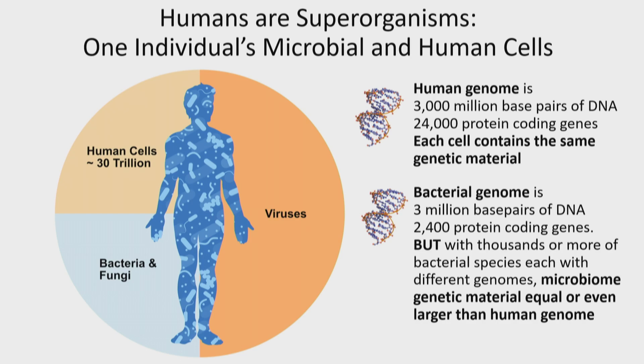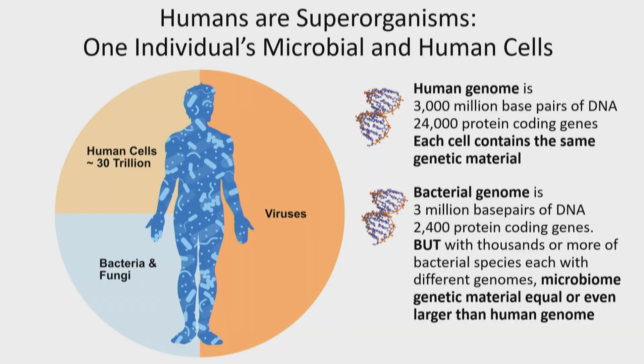In fact, humans are superorganisms, and a lot of the ways in which we actually modulate disease outcomes is by modifying the bacteria and paying more attention to the bacteria and fungi and viruses that colonize us. Humans have 30 trillion cells. The bacteria and fungi are about as numerous — also about 30 trillion. The viruses are much more vast, especially if you consider the phage that live inside bacteria.